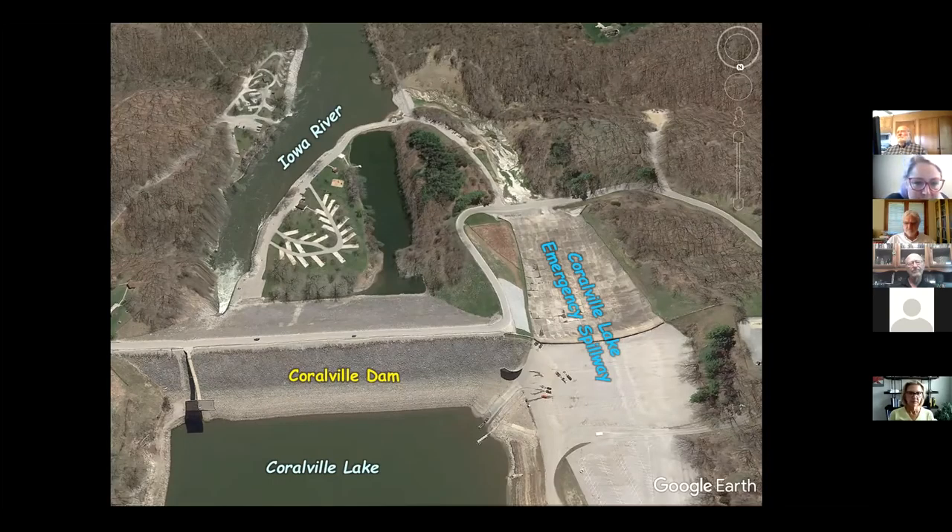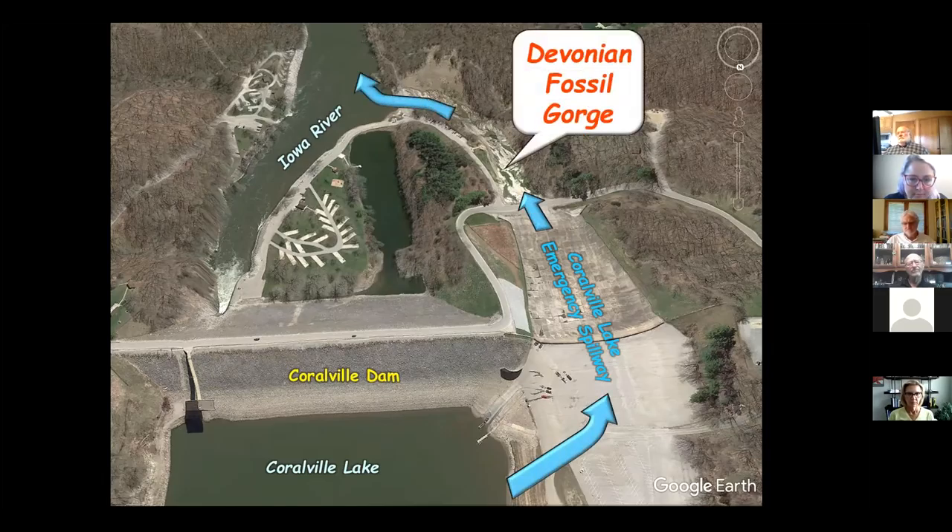The dam has an emergency spillway because it's made out of earth and rock — if water went over the top, it would erode it down in no time. So if the water gets too high, it spills out along the emergency spillway around the dam, which saves the dam.